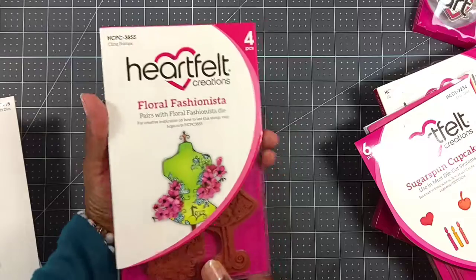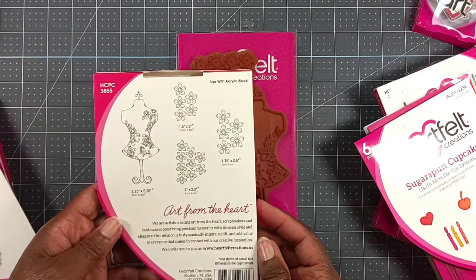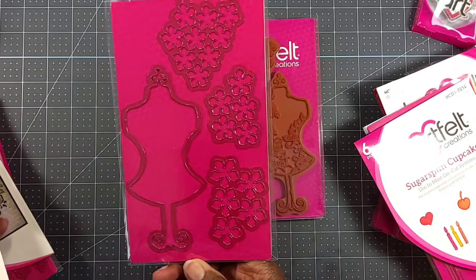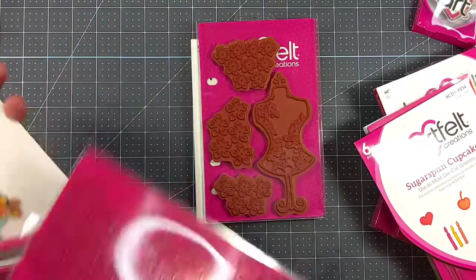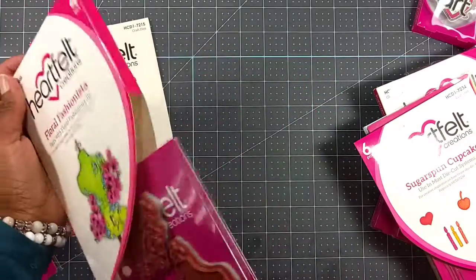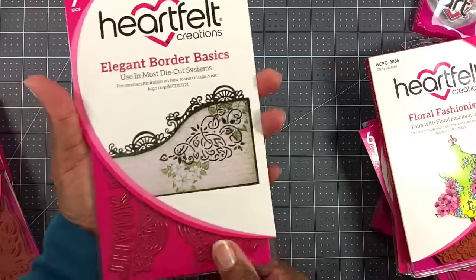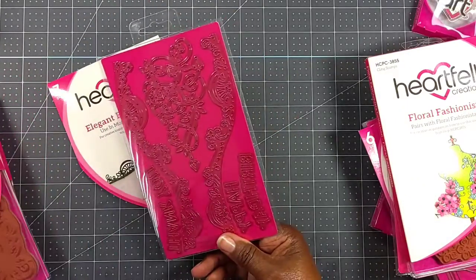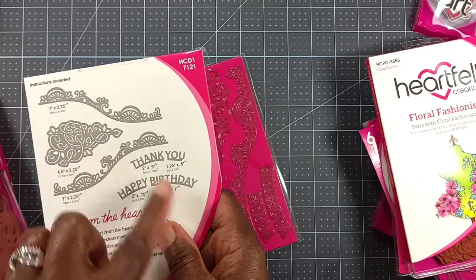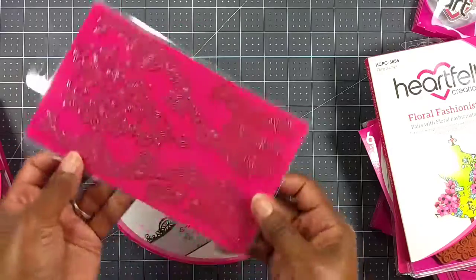Here's the Floral Fashionista stamp — that's what the back looks like, it's a four-piece stamp. I picked up the coordinating die too. These make the prettiest little flowers — I'm going to do my darndest to practice and try to make better flowers, because everyone makes such pretty flowers and I'm not good at it yet. Here's the Elegant Border Basics die — there was no coordinating stamp needed for this one. You get a 'Thank You' and 'Happy Birthday' die — you can never have enough happy birthday — and then a floral spray die.